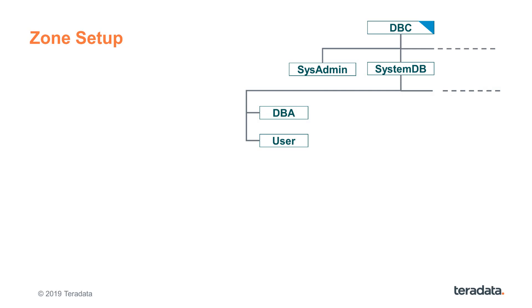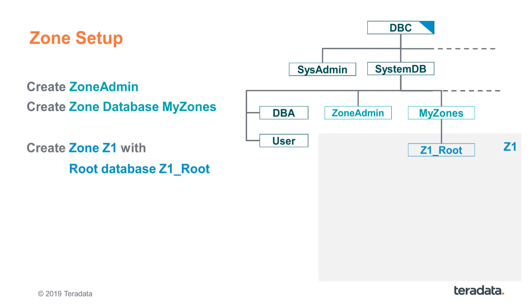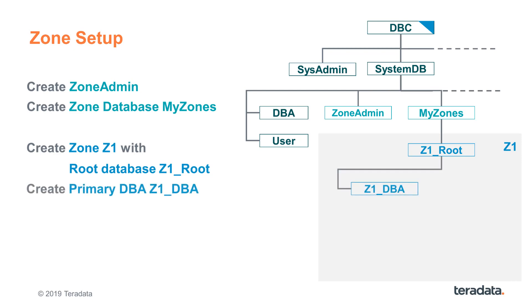Let's peel the onion and look at what happens on the system when setting up a secure zone. Before you create a zone, your system DBAs might want to create a dedicated zone admin user with the create zone privilege, along with the database MyZones, that serves as a parent for all the zones to be created. The zone admin will be used from now on to manage all zones on the system. In our example, he can create a zone C1 with its root C1_root. If C1_root is a user versus a database, it automatically becomes the zone primary DBA. If it's a database, like in this case and recommended best practice, the zone's primary DBA can be created as C1_DBA. All privileges will be granted implicitly on the DBA user. He can create objects in the zone, but cannot execute any DML statements on objects not in his space. This DBA acts like a DBC user within its zone.